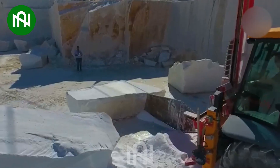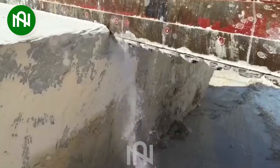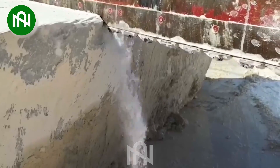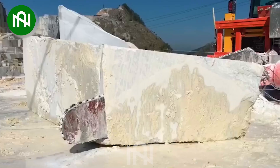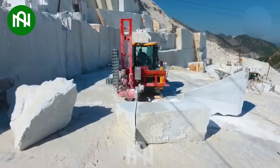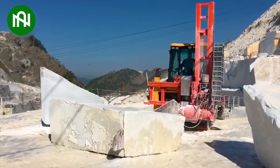A stone cutting machine with a long saw blade is a valuable tool for cutting stone. Equipped with an extended cutting blade, it facilitates easy and precise cuts at greater depths on stone slabs. Not only does it exhibit impressive work efficiency, but it also showcases versatility, significantly reducing labour in various construction and decorative projects.